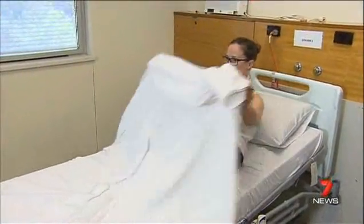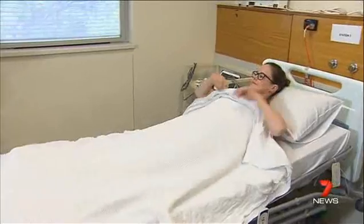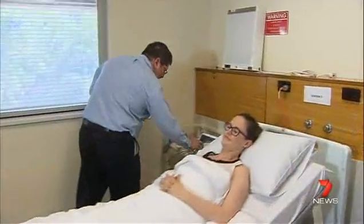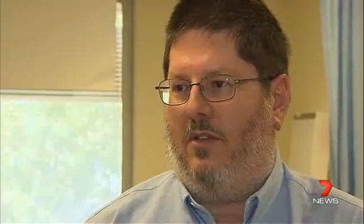We wanted to take the idea of the mannequins and convert them into a form that could be usable with an actor playing the part of the patient, so we can provide the information about the patient without having to use one of the fancy expensive mannequins.